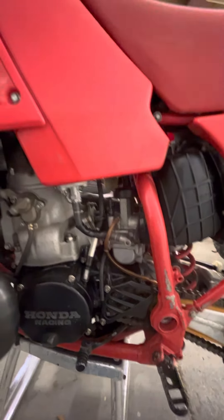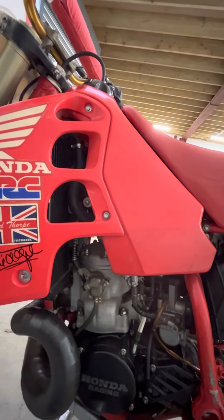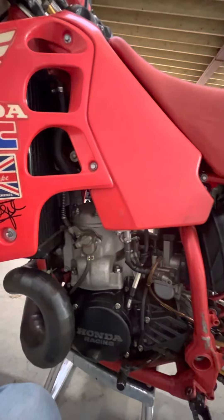Magnesium carburetor. The fuel tank looks standard but it's bigger than standard — obviously these bikes drank a bit of fuel back in the day.